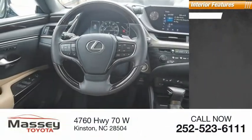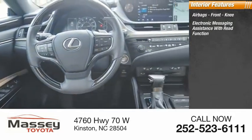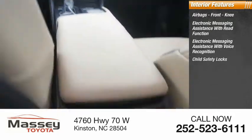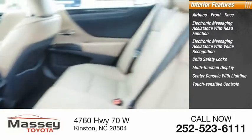Inside you'll find airbags, front knee airbags, electronic messaging assistance with read function, electronic messaging assistance with voice recognition, child safety locks, multifunction display, center console with lighting, and touch-sensitive controls.